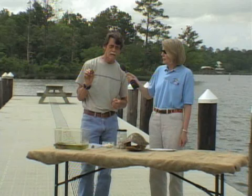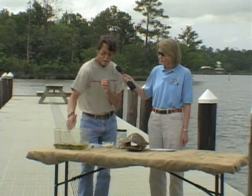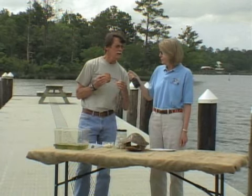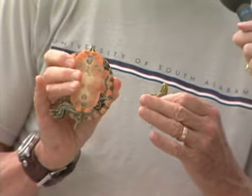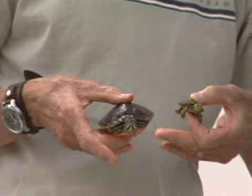This is a hatchling Alabama red-bellied turtle — you can see their reddish color underneath. This is a juvenile, one year old, that hatched in March a year ago. It has a bright red color and you can see they're fairly bright.